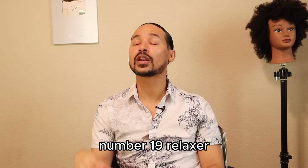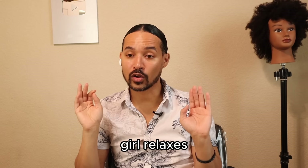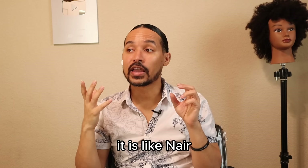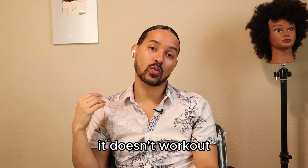Number nineteen: relaxer and lightener or bleach are not a good combination. They can exist well separately, but more often than not they don't work well together at all. If you don't believe me, search online for 'relaxes bleached hair' — it takes that hair off in minutes, like Nair. Can it be done successfully under the right stylist with the right products and use of things like Olaplex? Absolutely. But more often than not it doesn't work out that way.